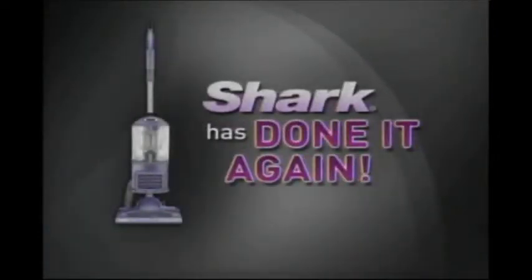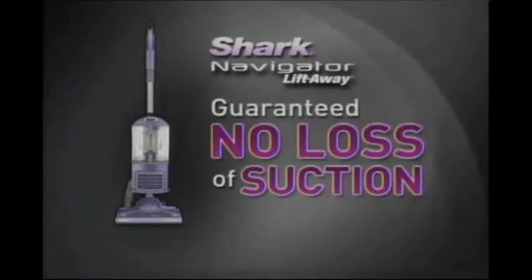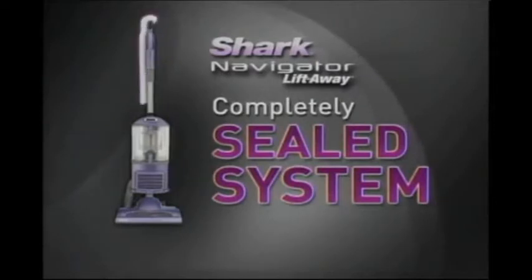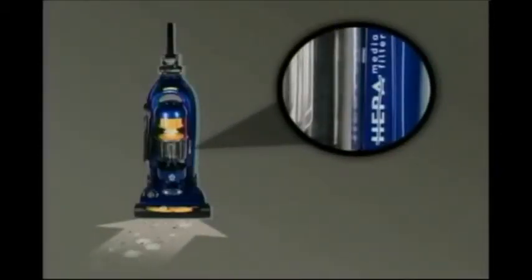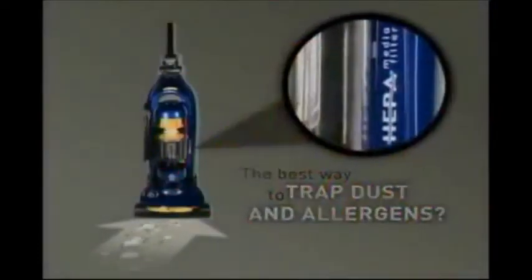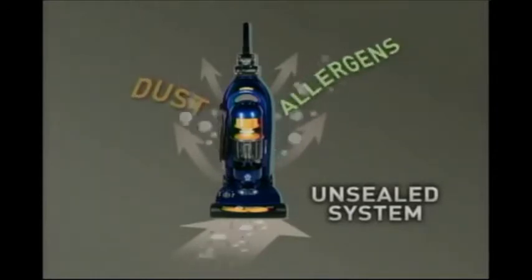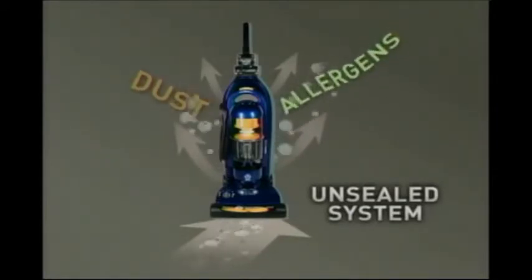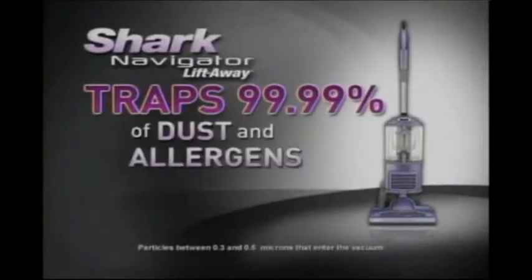Now Shark has done it again. Introducing the all-new Shark Navigator Liftaway with guaranteed no-loss-of-suction and something else. Just like Dyson, this Navigator Liftaway is engineered with a completely sealed system that's been scientifically proven to reduce exposure to allergens. The vacuum industry has claimed that having a HEPA filter was the best way to trap dust and allergens. The truth is, if your vacuum does not have a completely sealed system, then the dust and allergens you vacuum up will escape back into the air before they even reach the HEPA filter. That's why Dyson has a sealed system, and that's why the new Liftaway has one too. With a sealed system, the Navigator Liftaway traps 99.99% of dust and allergens.